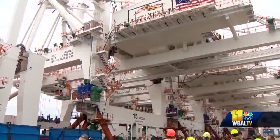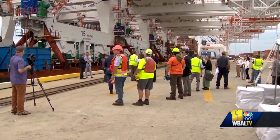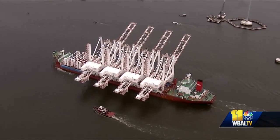The cranes are so large it will take two weeks to unload them. Special rails were built to slide them off the ship. The cranes are part of a $166 million investment in the port. Upgrades also include a second 50-foot deep berth to accommodate mega ships.